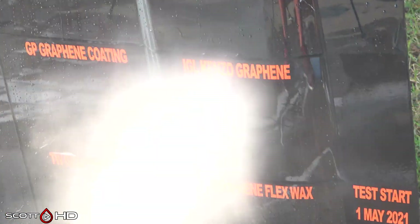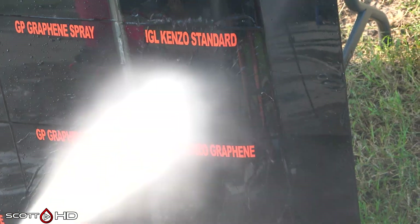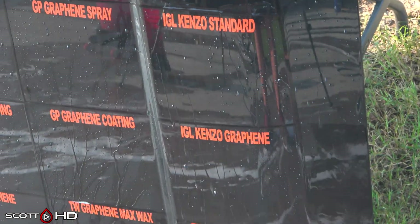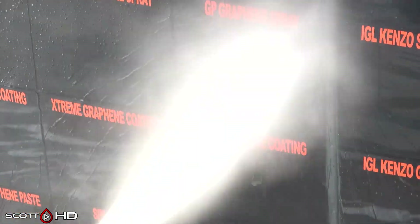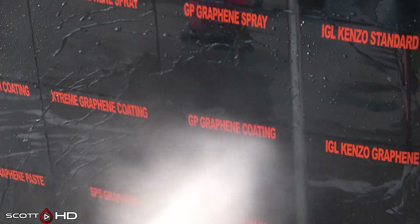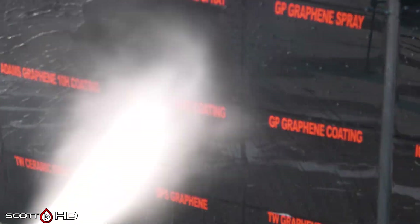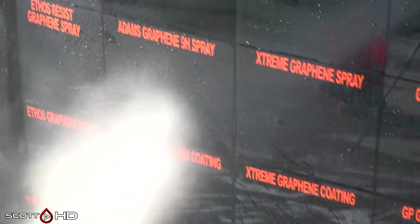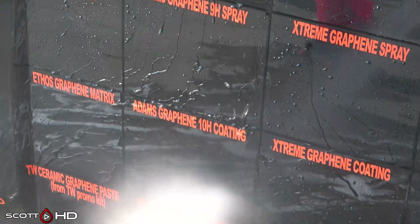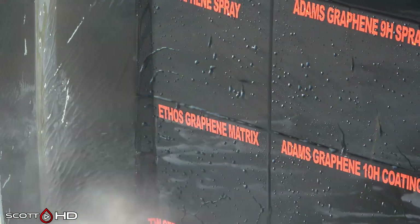IGL Kinzo standard versus graphene — both are looking pretty hydrophobic side by side right now. Glass Parency Graphene Coating shows just a very slight bit sticking before it falls off, but still doing fine. Extreme Solutions Graphene Coating — compared to the spray above, you can see it's much more hydrophobic. Adam's spray versus coating: the coating is definitely doing better than the spray and is very hydrophobic.